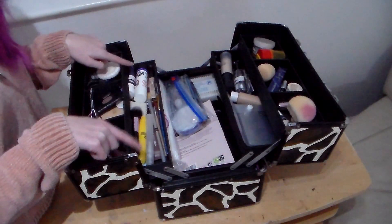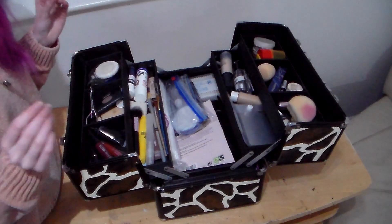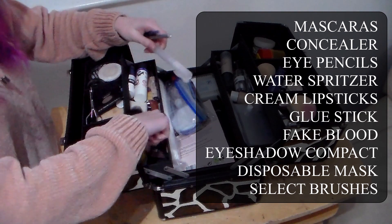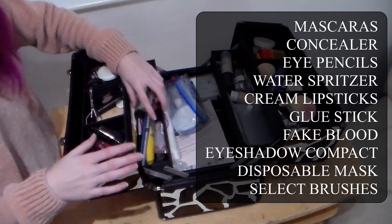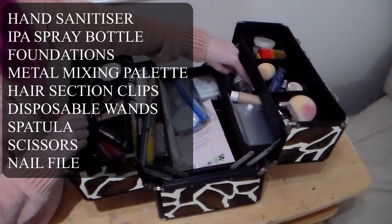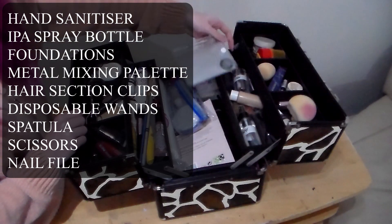This way everything is organised and I know exactly where it is. In the middle section here are all the medium sized things that are too big for the top and too small for the bottom. On this side, there are lots of things so I've made a list. These are all the narrow pencil, mascara-y, glue stick shaped things — quite narrow, can be easily stacked in with each other. This saves me a lot of space and it helps me identify things by shape. On the other side it's the same principle, but these are the tubes that are a little more awkwardly shaped. Foundations, IPA spray, hand sanitiser and my beloved mixing palette, which is so useful when mixing colours — I cannot recommend it enough.